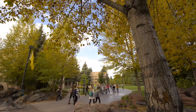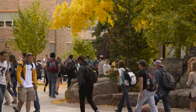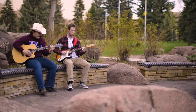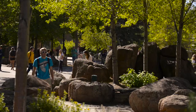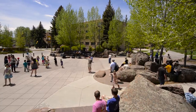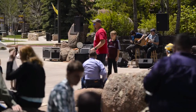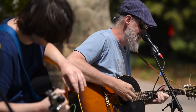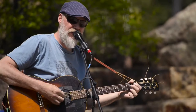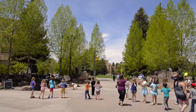Located near Prexy's Pasture in the heart of campus is the beautifully landscaped Simpsons Plaza. Boulders dot the area creating several seating areas and mimicking the scenic Wyoming landscape. During the summer, the plaza hosts a weekly concert series. The Campus Activity Center brings in popular local bands and other talented musicians from across the country for a tradition that many people from the Laramie community come to campus to see.